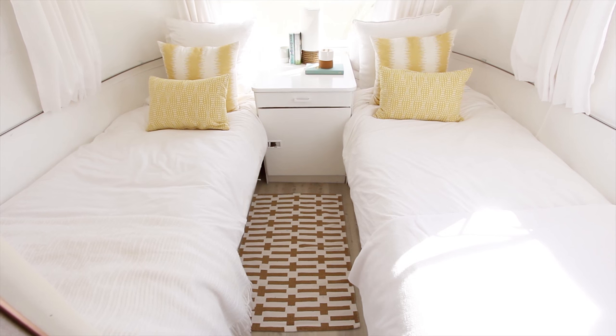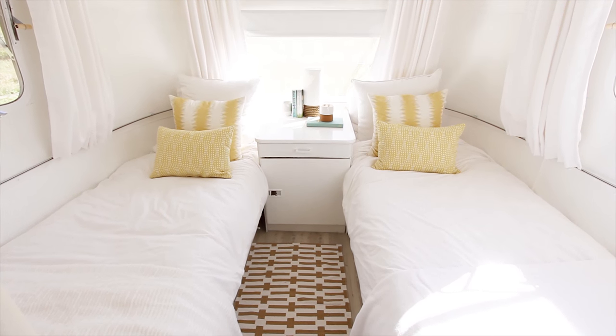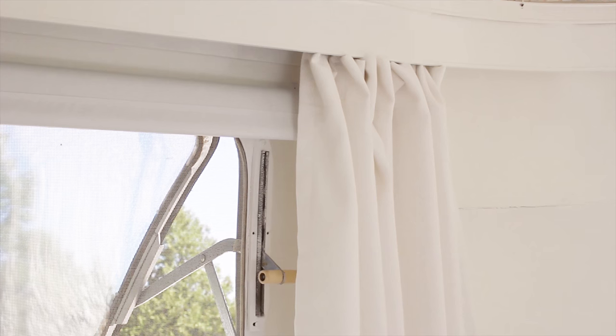The way this Airstream is set up is that the bedroom is at the back. This layout is actually really functional. It has storage underneath and the beds are super, super comfortable.